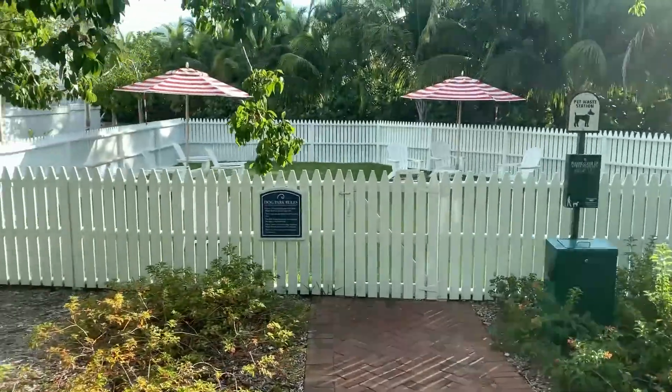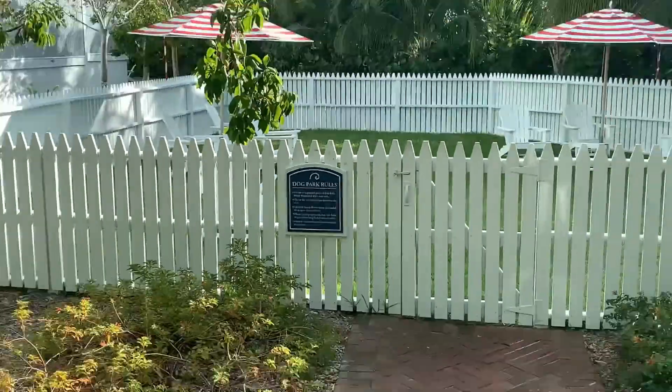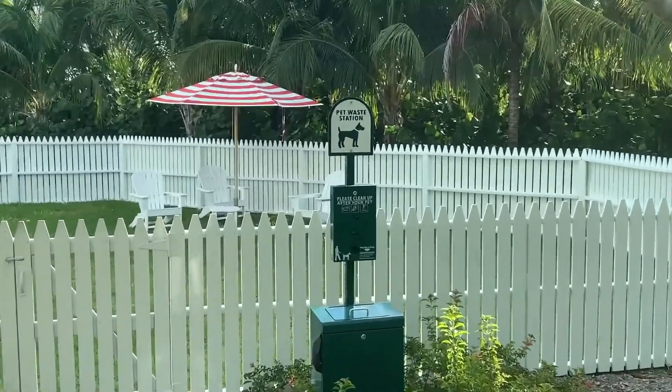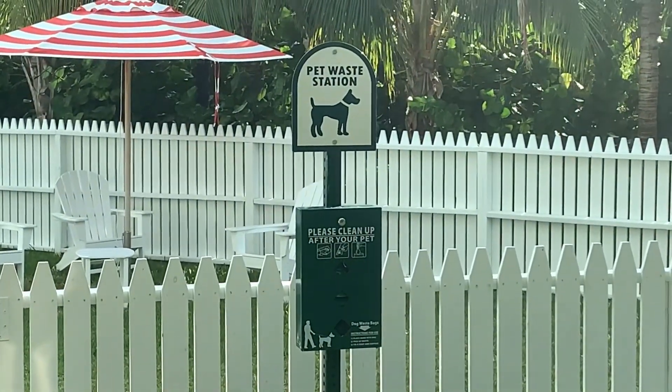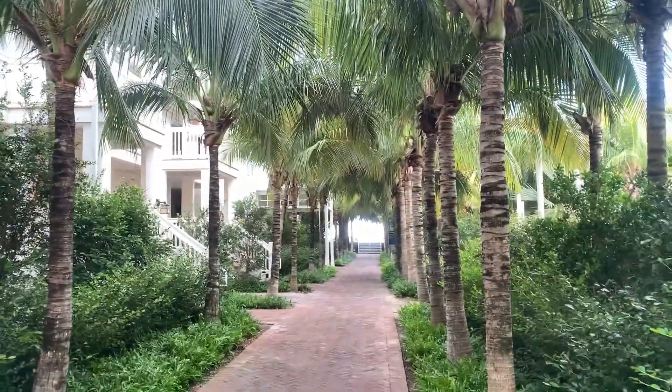They thought of everything. You got your dog park rules, and you have bags — you got your dog poop bags. Pretty cool. So there's like 199 rooms.